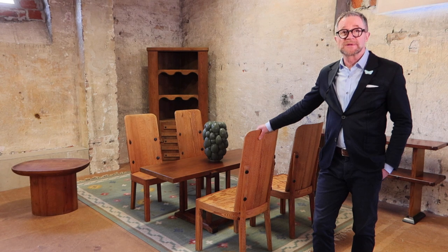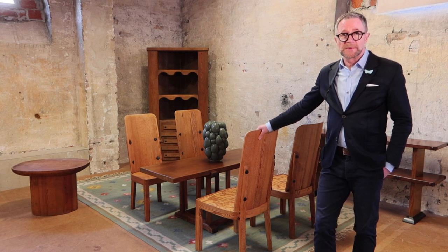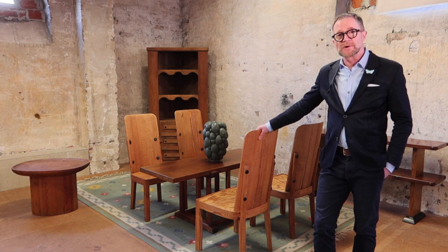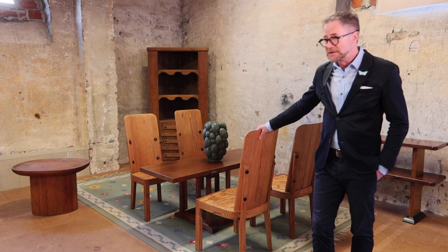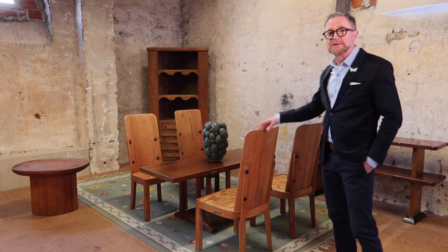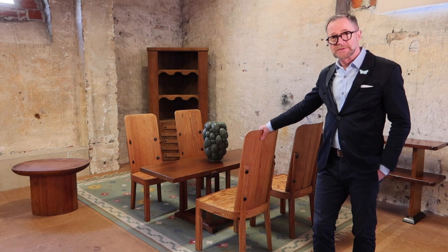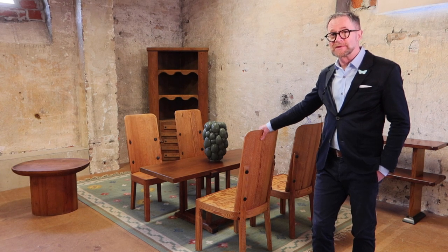Hjort took the criticism quite hard and went back to his workshop at Nordiska Kompaniet and decided to produce furniture in a low-cost material that anyone could afford. So he designed this range of furniture in a simple material — pine — not expensively produced, but obviously with Hjort's exquisite attention to quality of design.